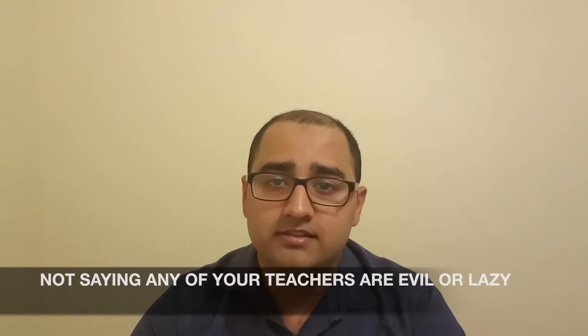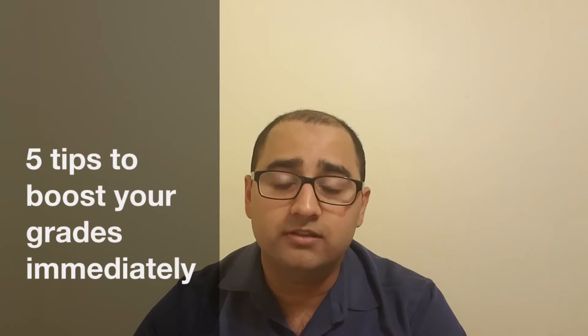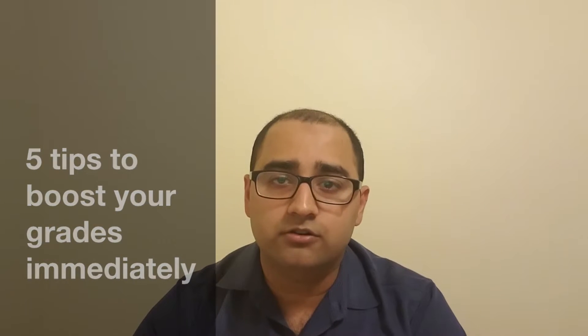As a high school teacher, one of the first questions I get is: what can I do to improve my grade in this class? Lazy teachers will say, do some extra credit. Evil teachers will say, you can't. Good teachers will say, go watch Pakistani Pepper's guide on five things you can do immediately to raise your grade in class. I'm Pakistani Pepper, and this is that guide.